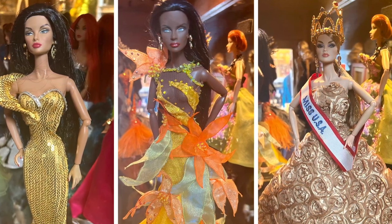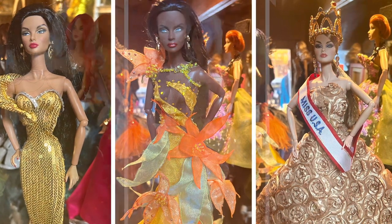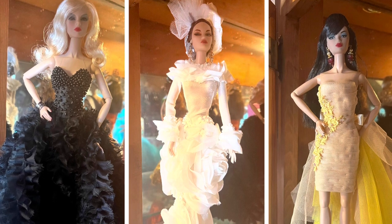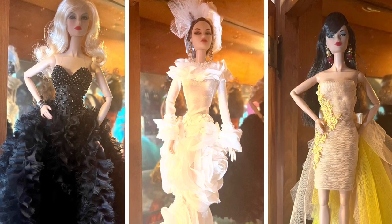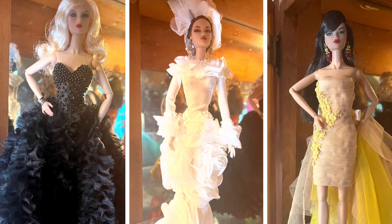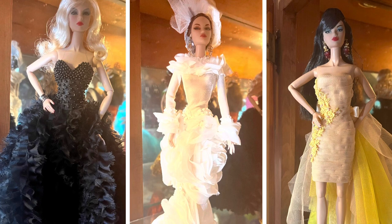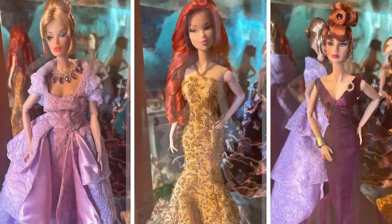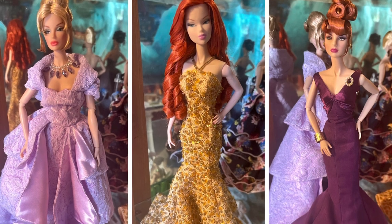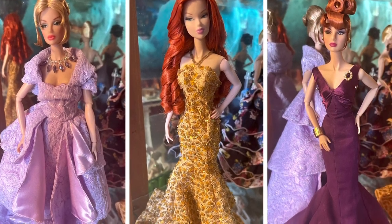Our Miss USA doll is worth probably about $200 — she could be worth more. The doll with the blonde hair in the black dress is worth about $200. The white doll is another Osvaldo creation, worth $300. The doll with the yellow and nude dress is probably worth about $150. The doll in the lavender dress with the blonde hair is worth about $150, and the one in the gold dress with the red hair is probably worth about $150.